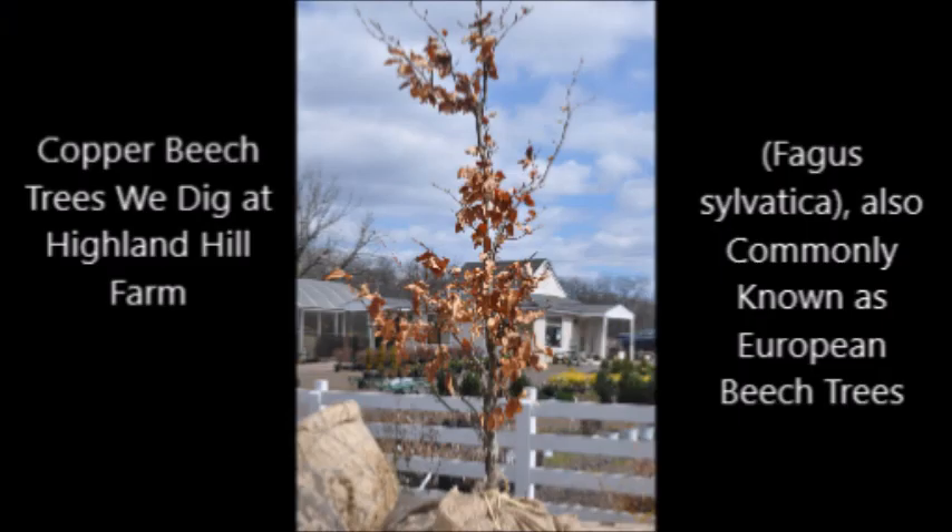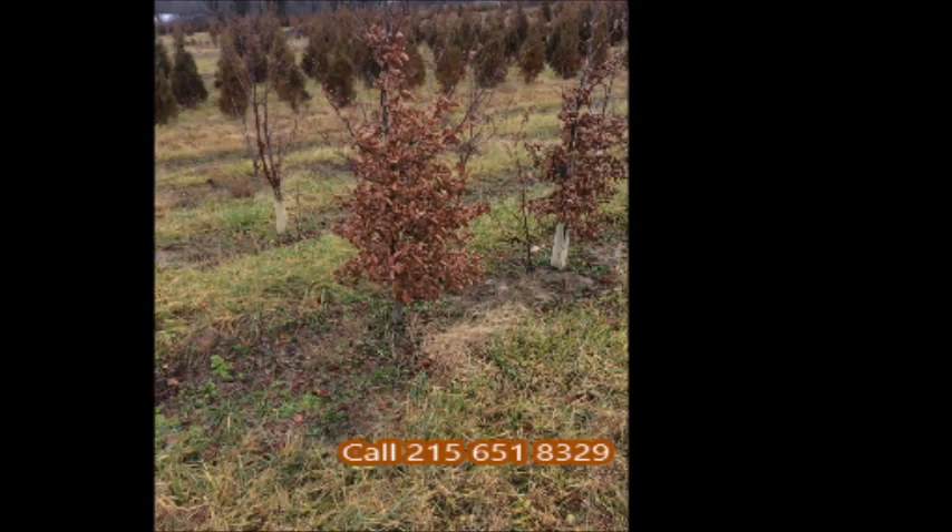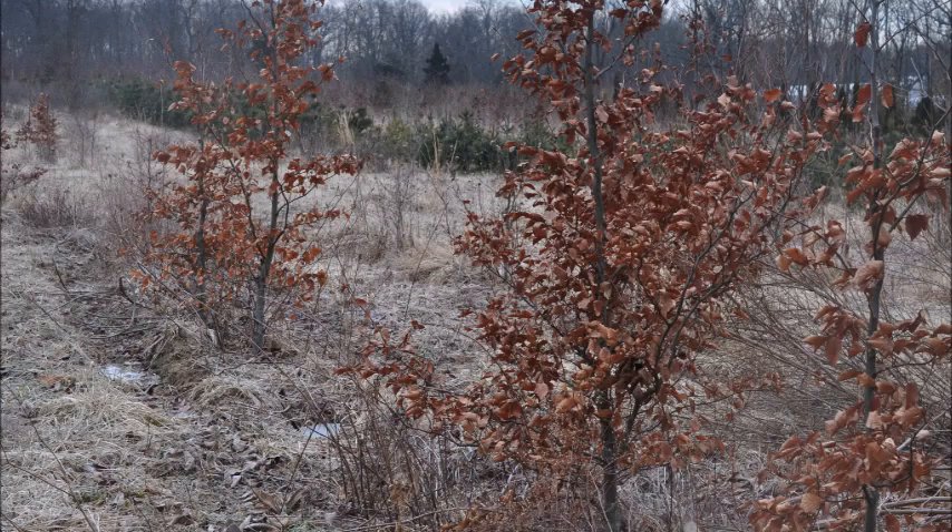We only dig beech trees in the springtime, and we have beech trees that are up to 8 to 10 to 12 foot tall. We also have some seedlings in pots ready to go, as well as bare root beech trees in the springtime.